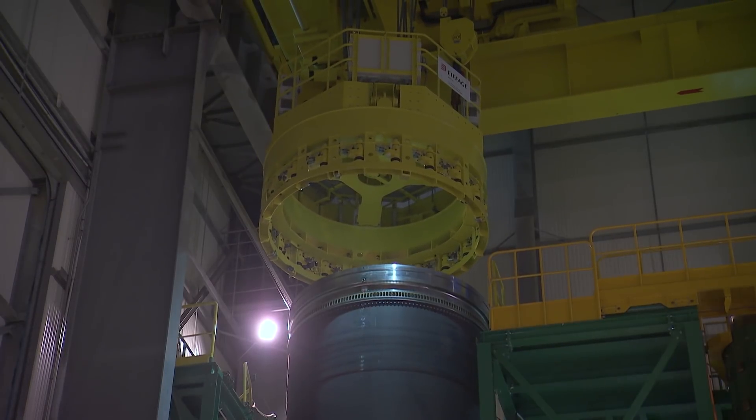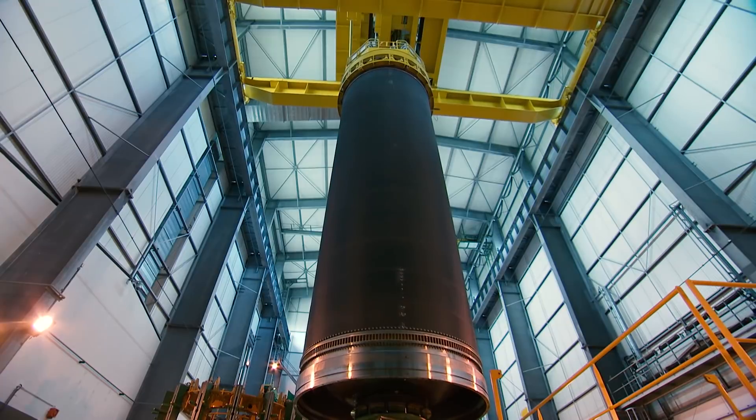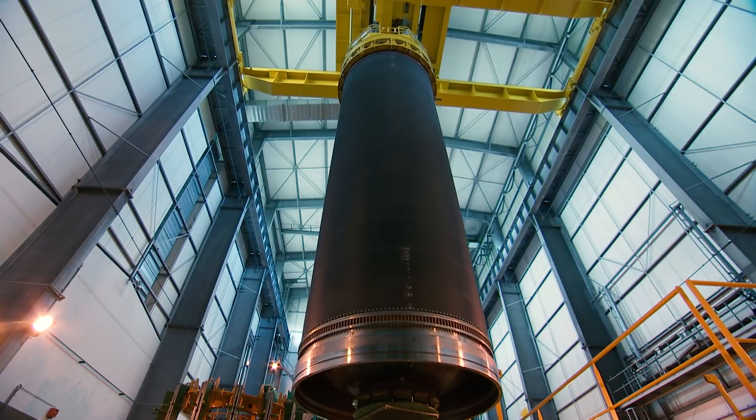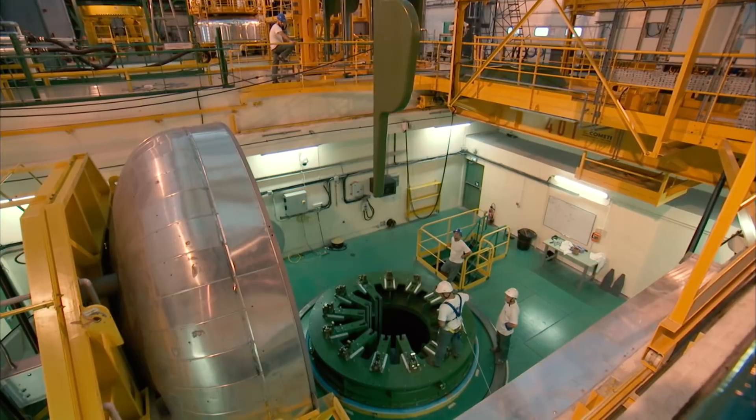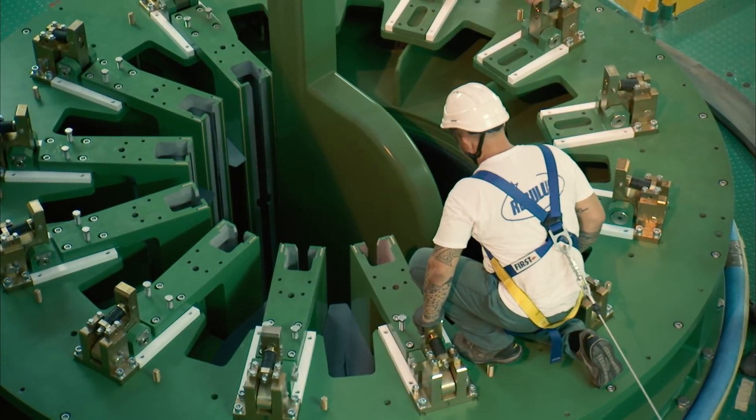The loaded motor case is realized by Regulus in Coru. The insulated motor case is lowered in one of the four existing pits. Then a decomposable casting mandrel is assembled to provide the required shape to the propellant grain.